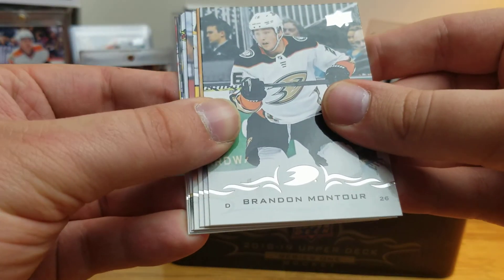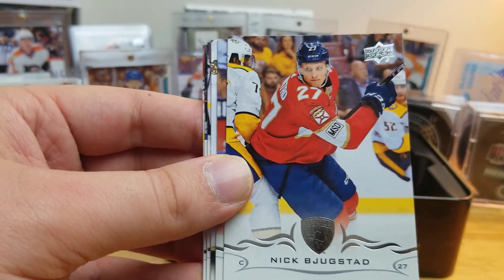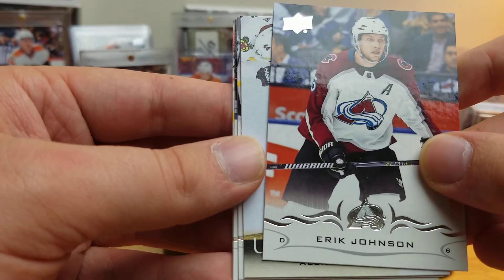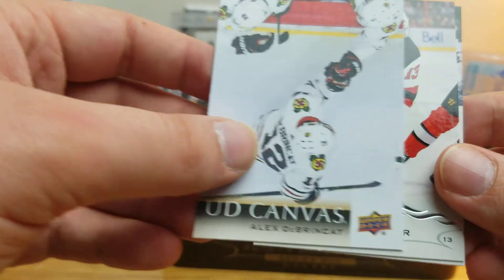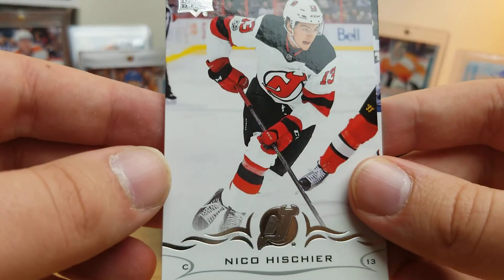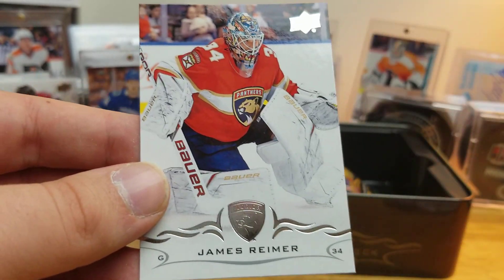Brandon Montour — it's a canvas maybe. Hal Gill? Nick Bjugstad, Erik Johnson — it is a canvas of Alex DeBrincat with a cool overhead photo of a post-goal fist bump. Nico Hischier, Patrick Marleau, James Reimer.